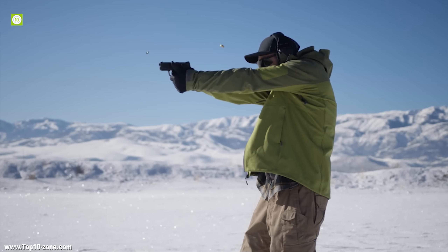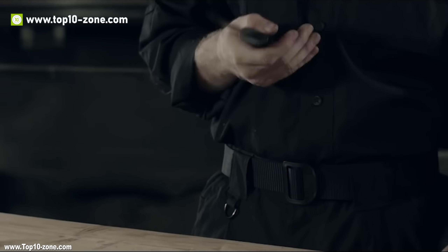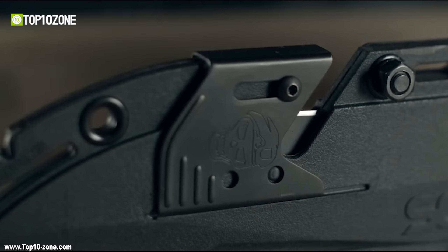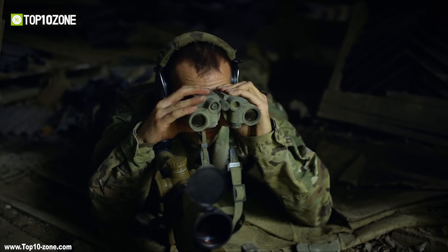All the tactical gears you're thinking of to survive such situations are not old-fashioned anymore. Rather, they are being innovative and smart. So, we have come up with a full package that contains top 10 tactical survival gears. Let's take a look.